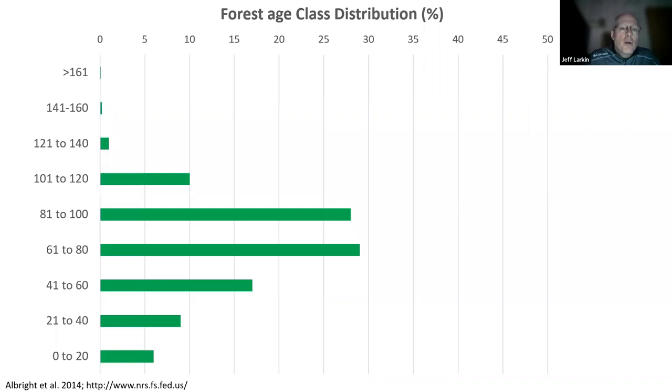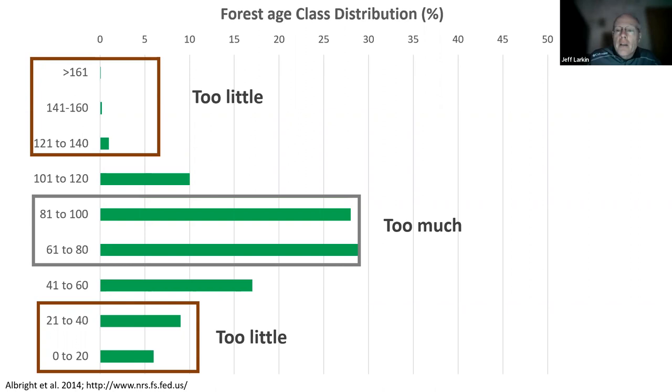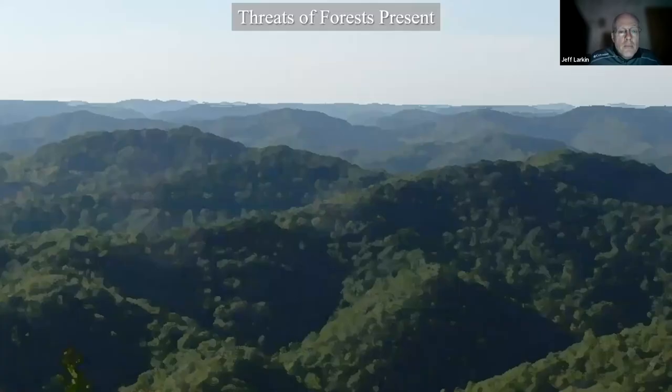A typical age class distribution for a typical eastern forest landscape shows too little on either end of the successional spectrum of what should be expected. We have a lot in the middle. I don't think any of us would argue we could have too much forest — we just have too much of that middle compared to a paucity at the other ends of the spectrum. For that reason, the species for which we're seeing the most precipitous declines — those most imperiled — are associated mostly with those bookends.